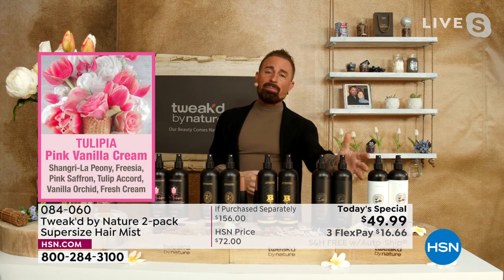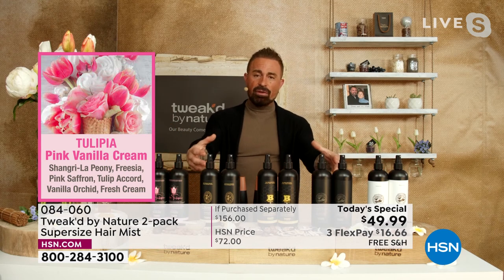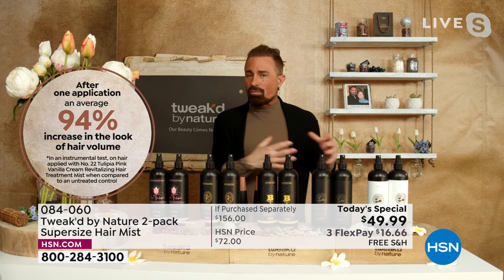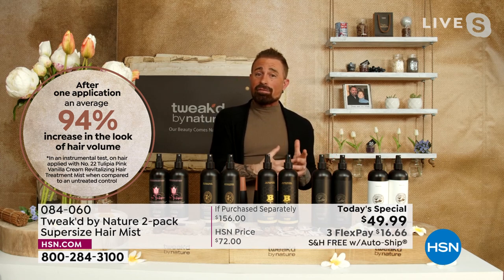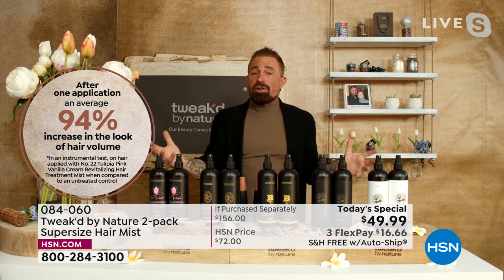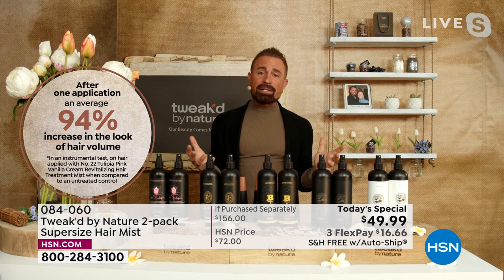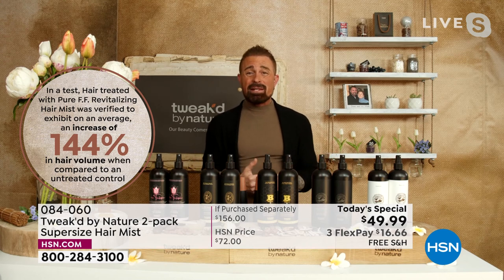The pure and Tulipia are the two powerhouses for volume — 144% increase. The other three are designed more for repair and summer protection. Wild Summer Apricot is new but it's a rare treasure — it took eight, nine years to get it to this mist formulation. This is our first today's special at HSN with this mist, but it's one of our most popular products and it's been in the collection for close to 20 years.